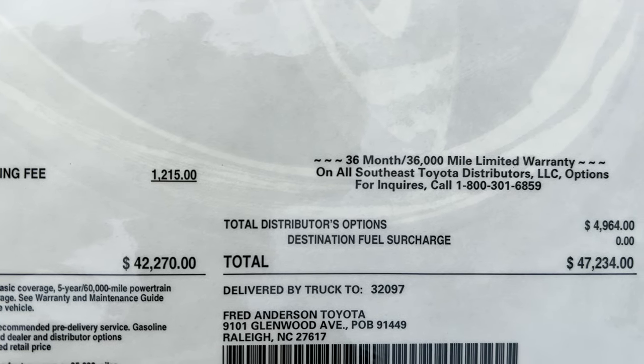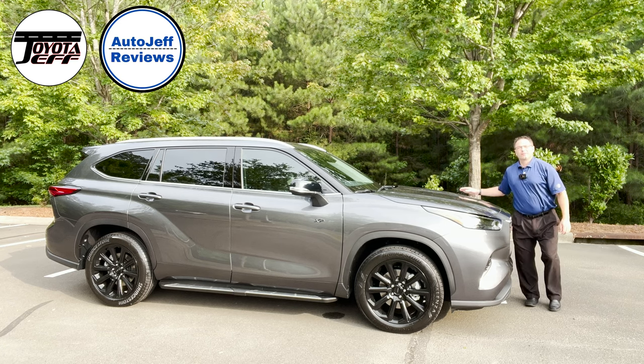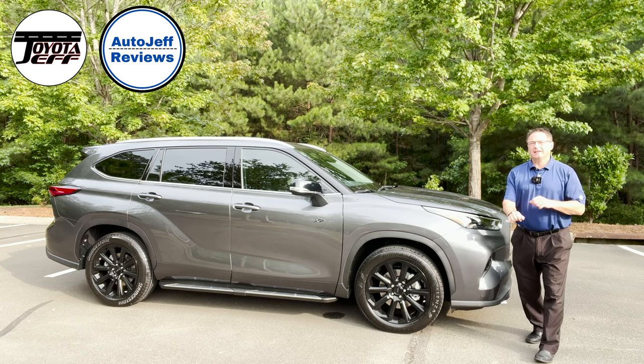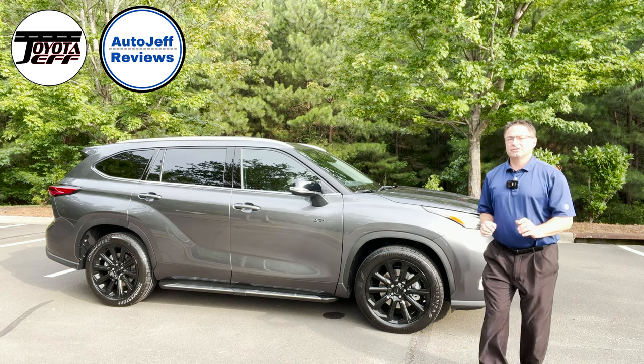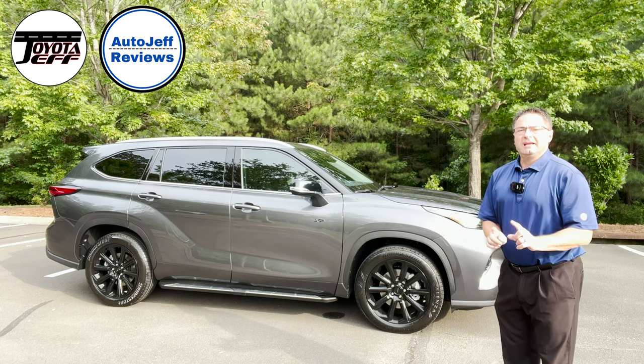So that'll be $47,234. Everyone, thanks so much for watching. I really appreciate you being part of the channel — you're what makes me do what I do. Thanks so much. Hit subscribe.